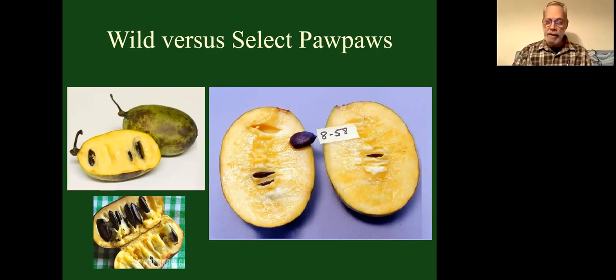This slide shows the difference between wild trees and the best cultivars. The fruits on the left may taste really good, but you can see they're small — as much seed as pulp. The one below it is terrible because it's mostly seed. You might be happy with that in the wild, but you're not going to want to grow it in your backyard or buy it at a grocery store. What we're aiming for is something like the one on the right labeled 858 — which became Rappahannock — with much more pulp than seed.